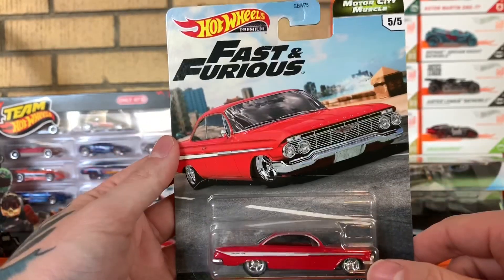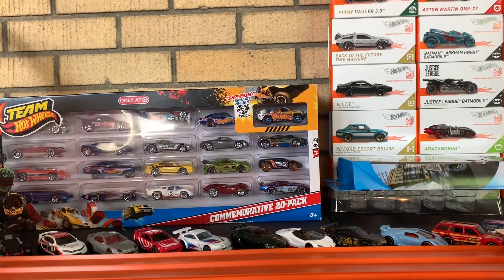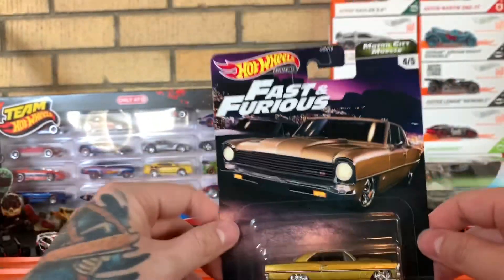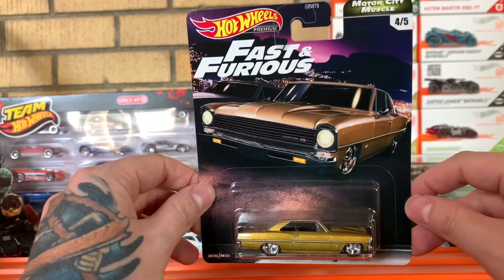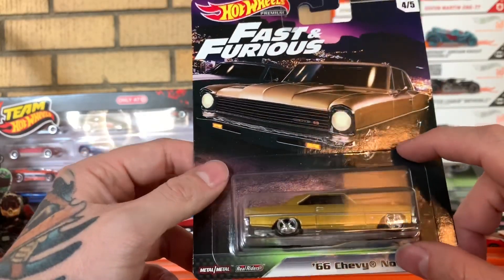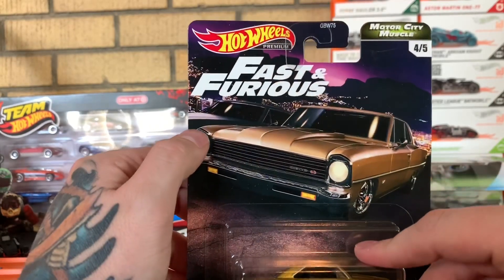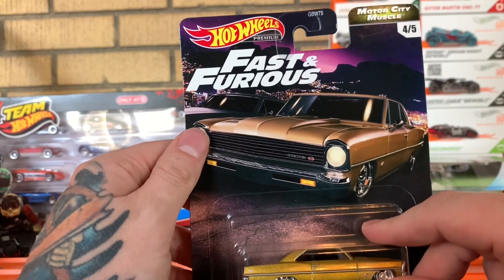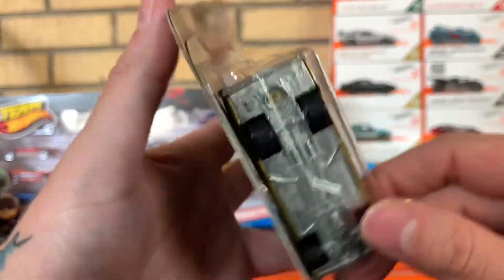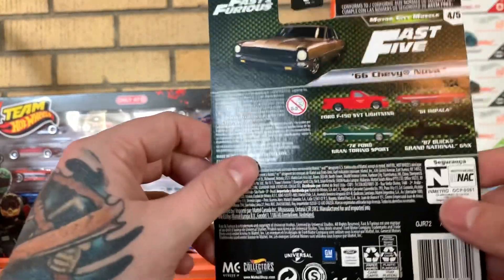Lastly from the Fast and Furious line, you have the 66 Chevy Nova. If you guys know what Fast and Furious movie this is from, let me know in the comments down below — I do not recall seeing this car in the movies. That's the 70 Chevelle on the card back there. But yeah, awesome car — look at those big old tires on the back.